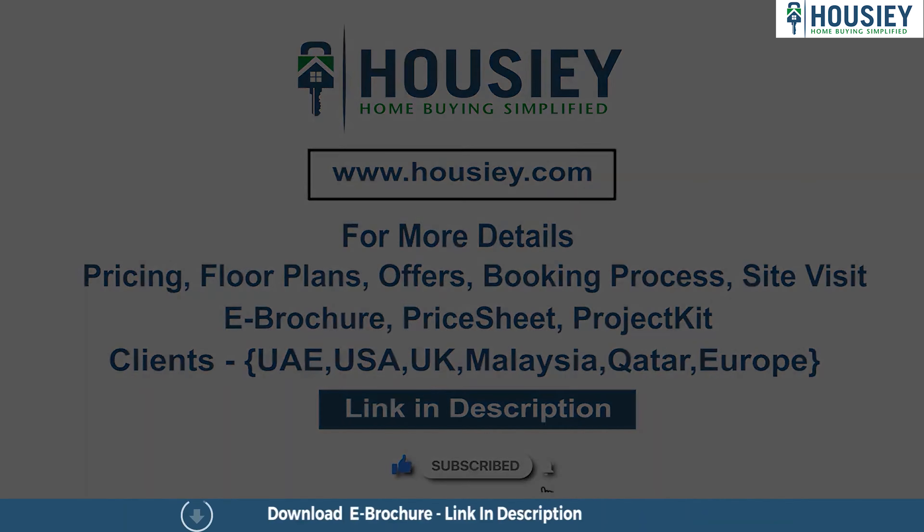This was the 2 BHK sample flat tour of Ronak Fortuna by Ronak Group, located at Kalyan Shill Road. How did you feel about this sample flat tour? Don't forget to tell us in the comments below. You can download the project e-brochure by clicking the link in the description, or visit hausi.com for more details. If you have any queries related to pricing, plans, offers, or booking, or want to do a site visit, click the link in the description. NRI clients can also connect on the same link. If you liked this video, subscribe to our channel, Hausi.